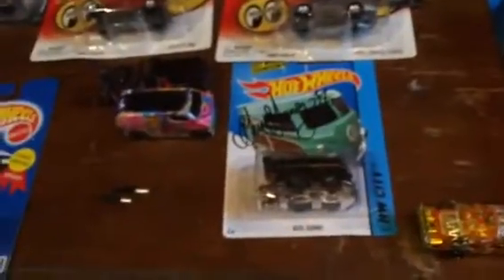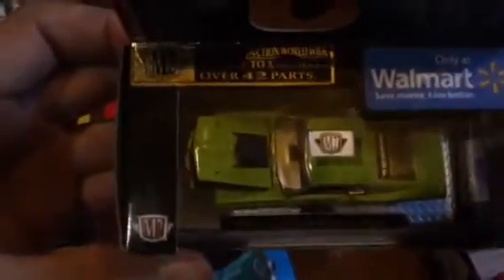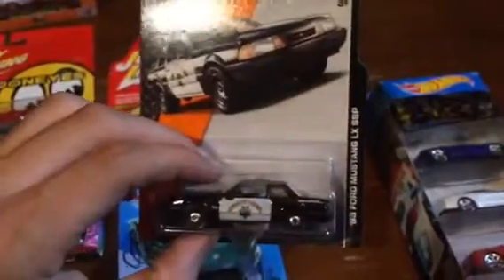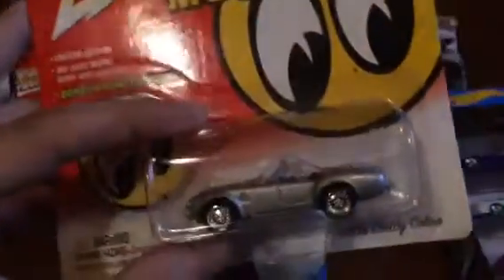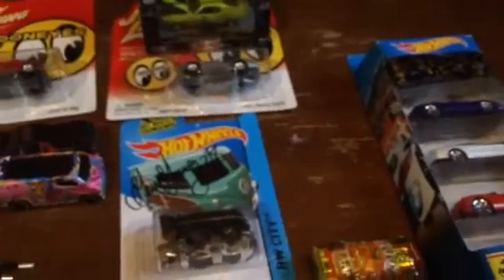That was for the stock class. For the modified, we got the '70 Boss 429 chase — both limited to 3,000 — and the Mustang police car, and then the Moon Eyes Cobra. Those two cars blow me away.